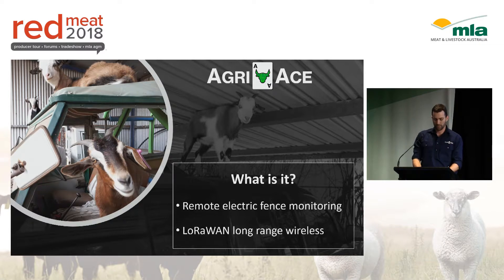Fences are really prone to problems. You get branches falling down on them, you get kangaroos jumping through them and tangling the wires, you get bulls fighting and knocking them down, or even people cutting them on purpose when chasing pigs around your place.